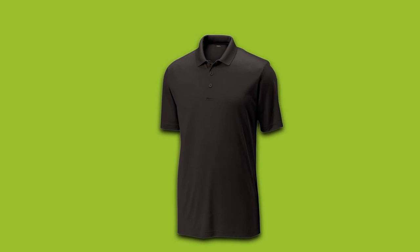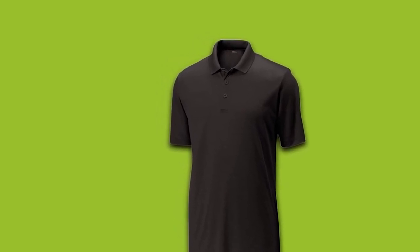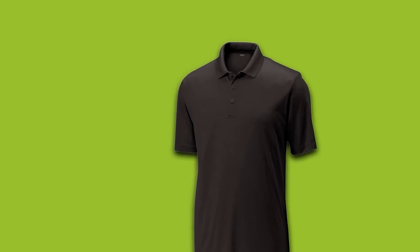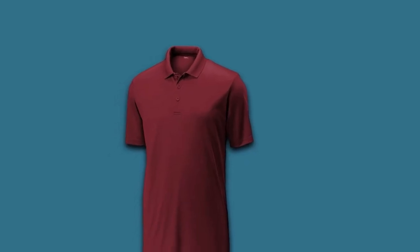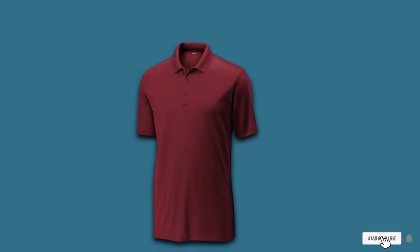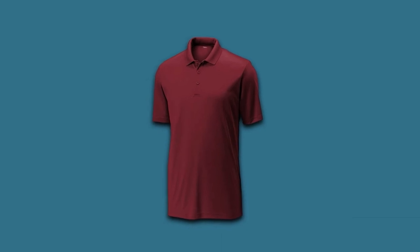A high-quality golf shirt at a very reasonable price. Available in 19 vibrant colors. 100% cationic polyester interlock at 3.8 ounces. Athletic cut, extraordinarily soft and snag-resistant. Athletic wear comes with a 60-day, 100% satisfaction guarantee.